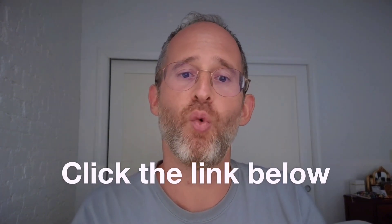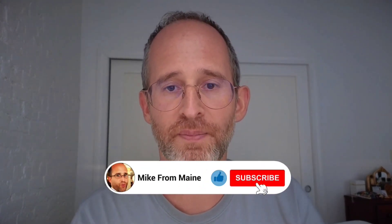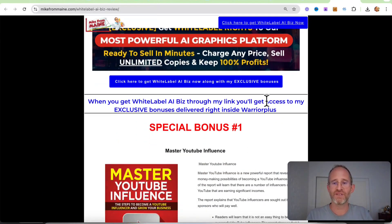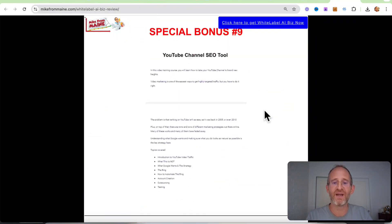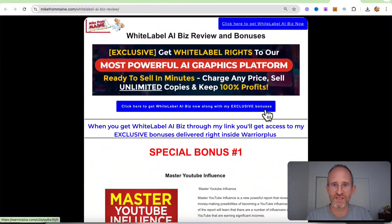If at any point during this review you want to check out White Label AI Biz, just go ahead and click that link below. Also, please like this video — it really helps out with my YouTube channel and I appreciate it. Make sure you hit that subscribe button and bell notification. Last thing before we jump in here, I just want to show you my bonus page. I've got a ton of extra bonuses that you're going to be getting if you purchase this through my link. All these bonuses will be waiting for you right inside of Warrior Plus after you purchase through my link.